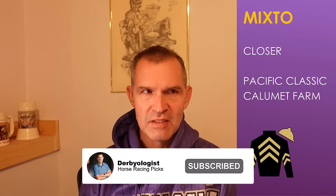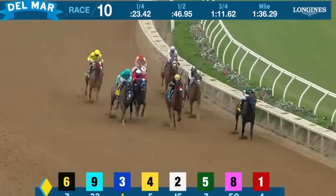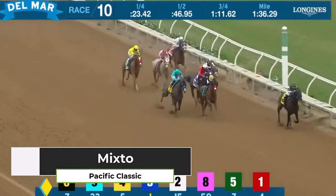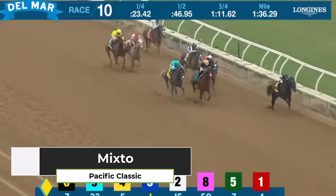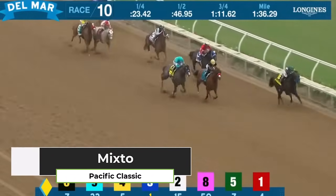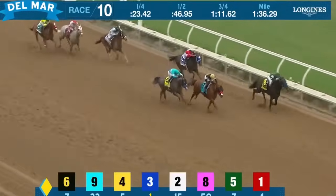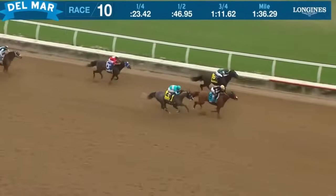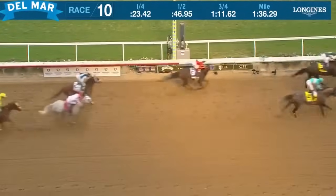Starting off with Mixto — he is a closer, 30-1 on the morning line. Let's go back to the Pacific Classic. He rolls down late down the middle of the track. Calumet Farm does well with long shots in these big races. Mixto is slowly improving, and if you're looking for a good Superfecta-type horse, Mixto will be closing late with that closing running style.